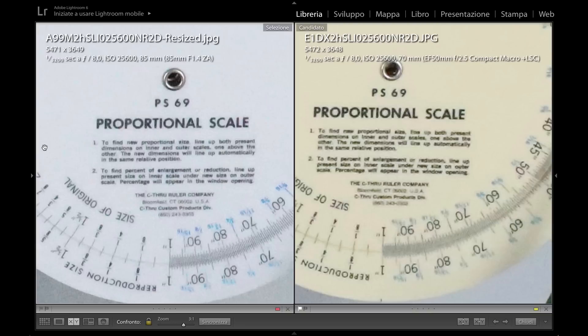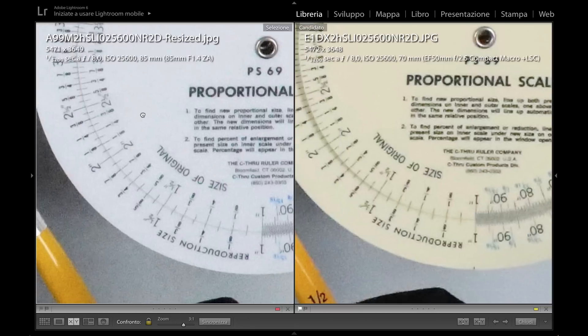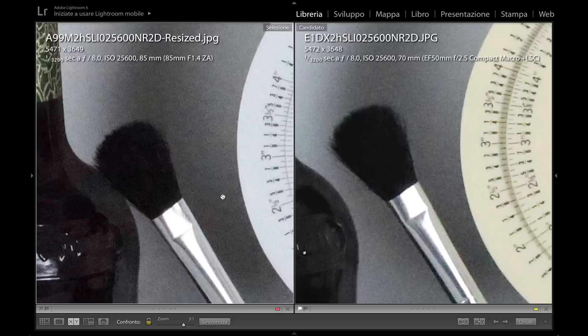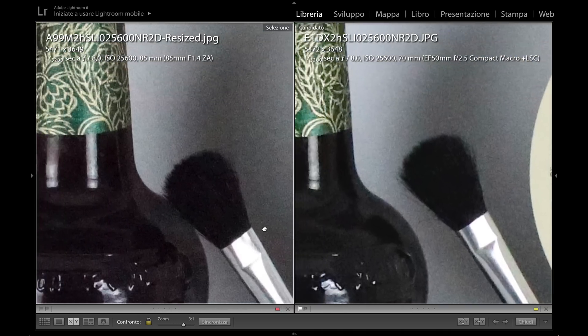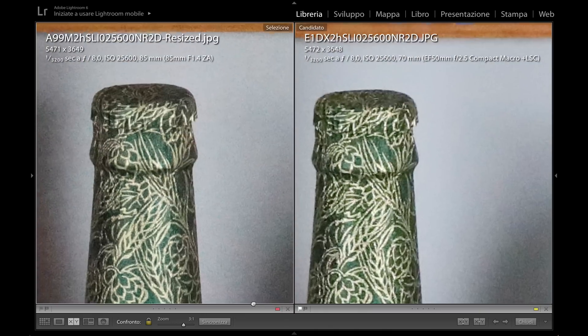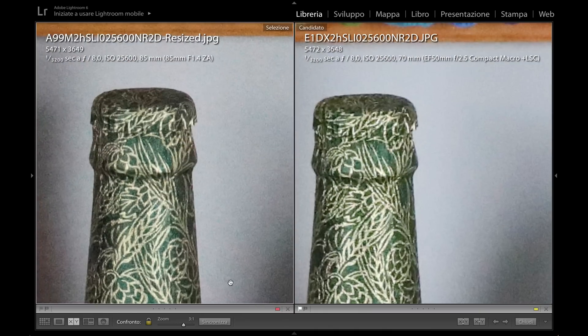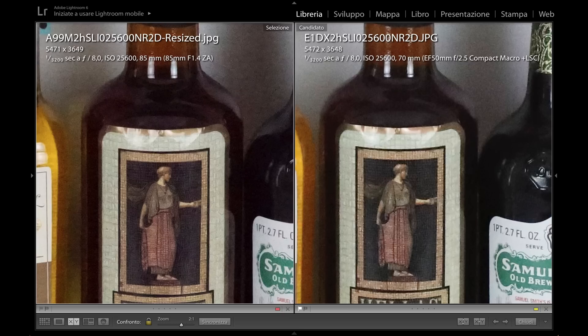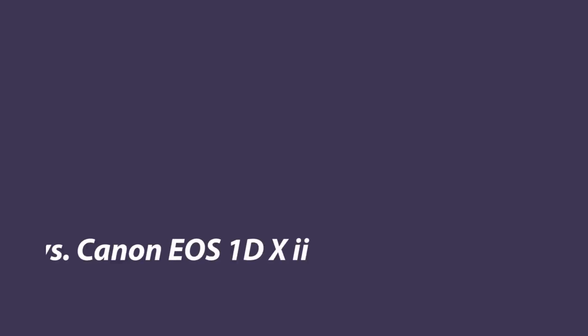Detail is certainly better preserved on the Sony as well here. The brush with little fibers is not very different between the two, and the detail of this part of the bottle is very comparable. All in all, you cannot be disappointed by this all-purpose Sony camera, which remains a strong buy recommendation for all users — from sport to portrait to low light.